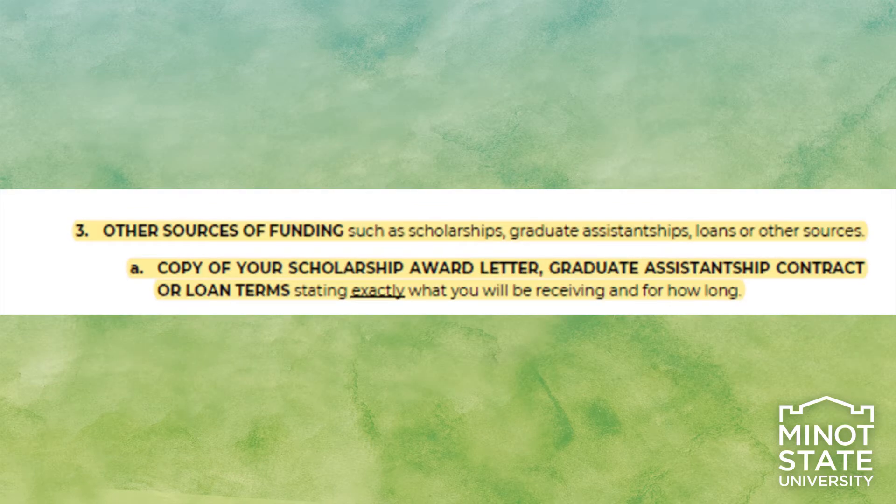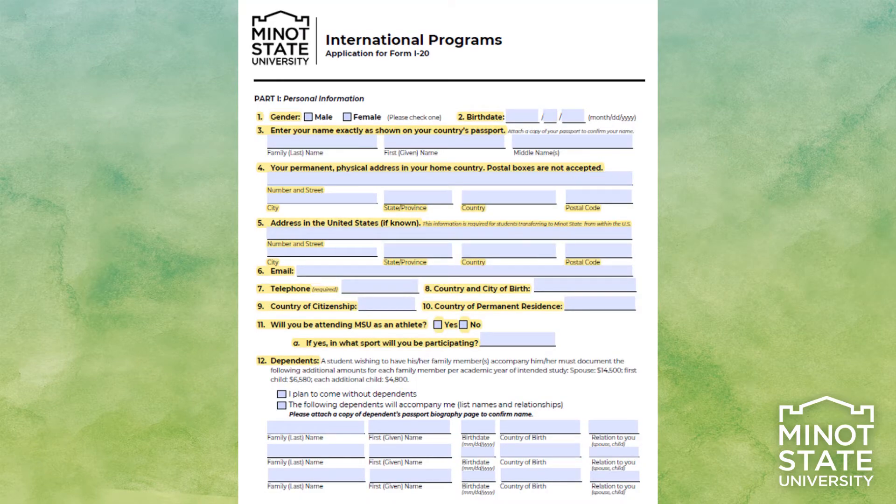Other sources of funding could come from scholarships, graduate assistantships, or loans. Part 1: Fill out the personal information as outlined on the form. Please provide your surname where it says family name. The information should match your personal information on your passport.